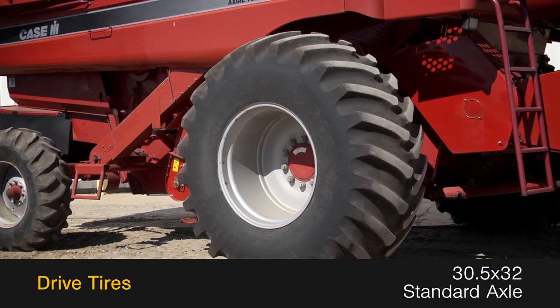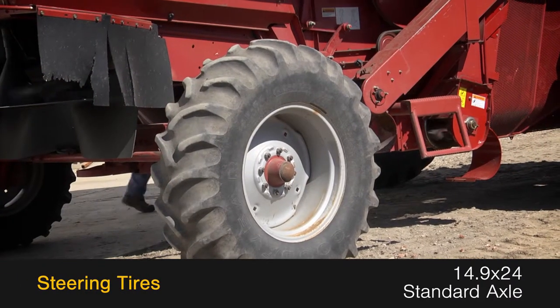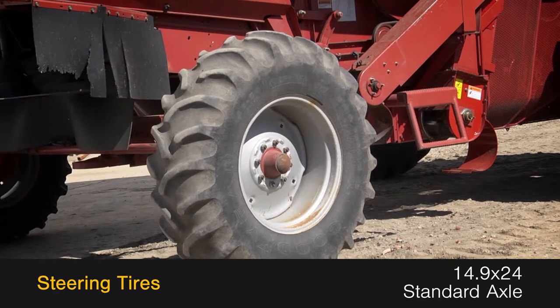The drive tires are 30.5x32s with standard final drive, and the steering tires are 14.9x24s on a standard axle.